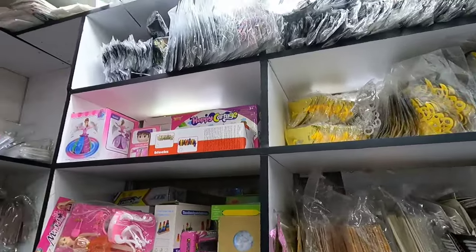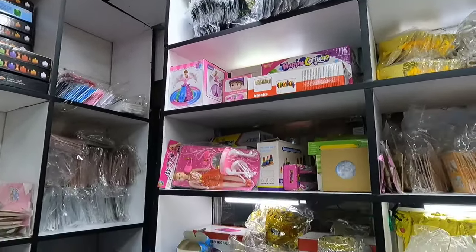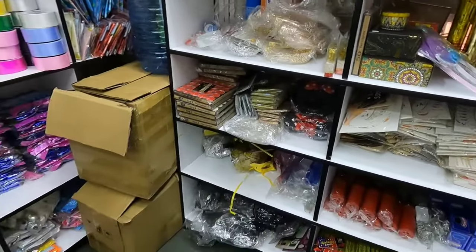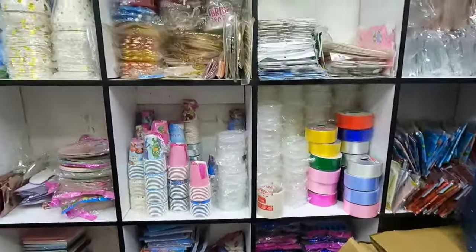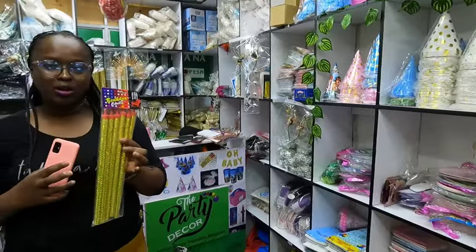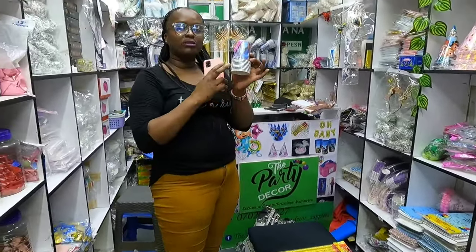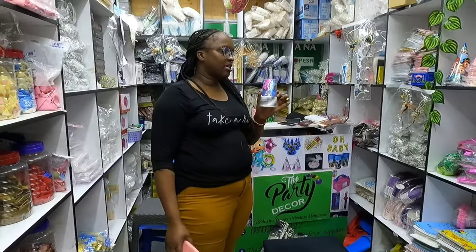You can see they have anything party themed, and they are very affordable. This is a party for a birthday boy who is three years. We are going to take this one — the lazima. Party cups: for 10 pieces it's 200 Kenyan shillings.